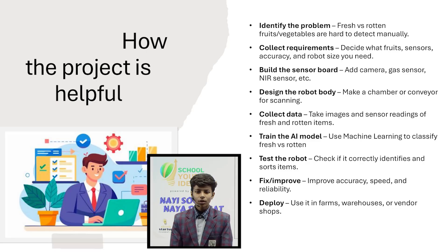How it works: the robot collects the produce inside its scanning chamber. Sensors capture image colors, gases, and patterns. AI analyzes the readings and the robot classifies each item as fresh or rotten. Vendors or farmers can then take immediate action.